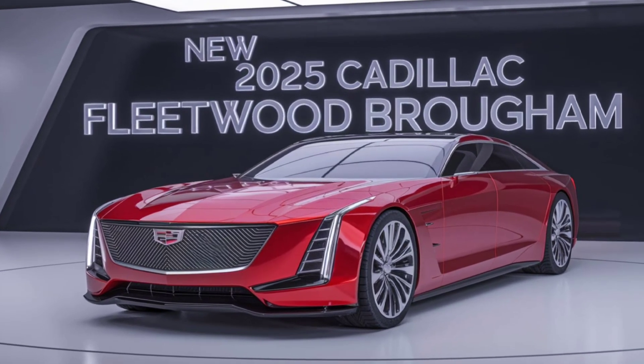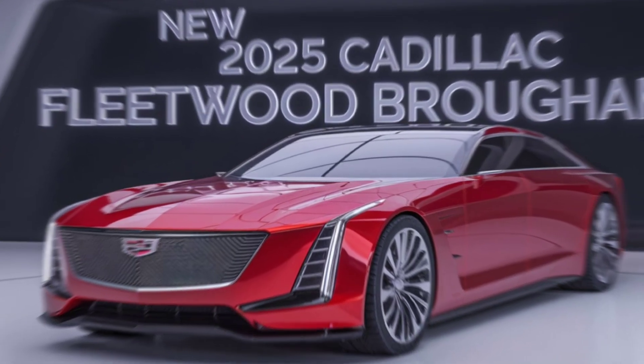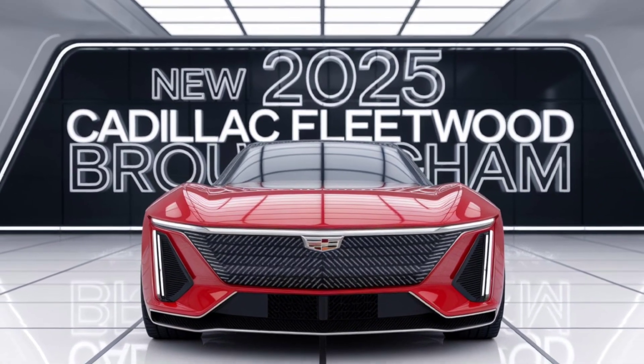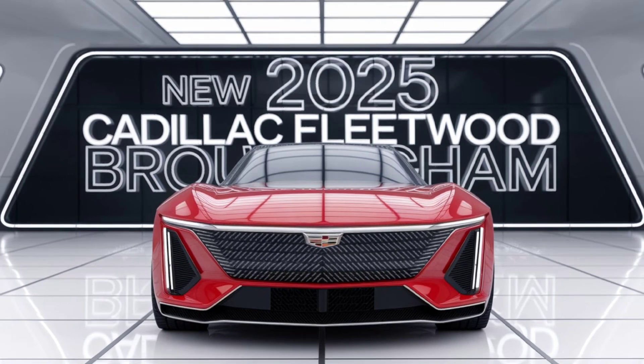The 2025 Fleetwood Brougham offers an array of features, including a 38-inch OLED display, a 36-speaker AKG studio audio system, and advanced driver assistance systems that make every drive safer and more enjoyable.